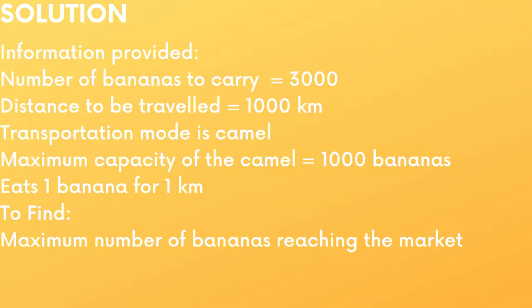First, let us gather all the information given in the question. Number of bananas to carry equals 3000. Distance to be travelled is 1000 kilometers. Transportation mode is camel. Maximum capacity of the camel is 1000 bananas. Camel eats 1 banana for 1 kilometer. These are all the information we can gather from the question. What do we have to find? We have to find the maximum number of bananas reaching the market.